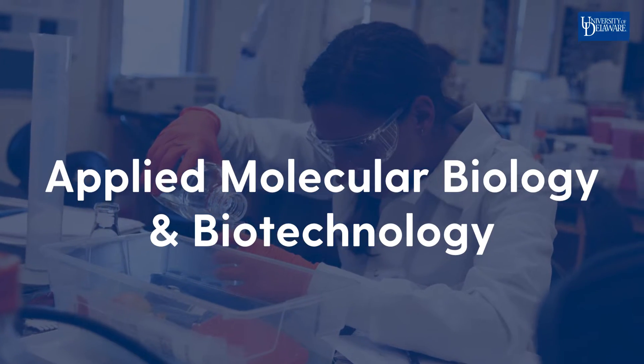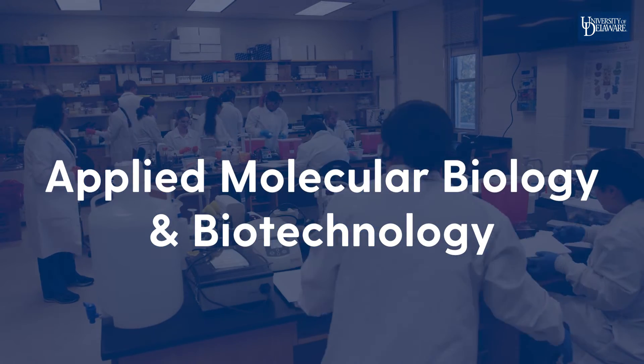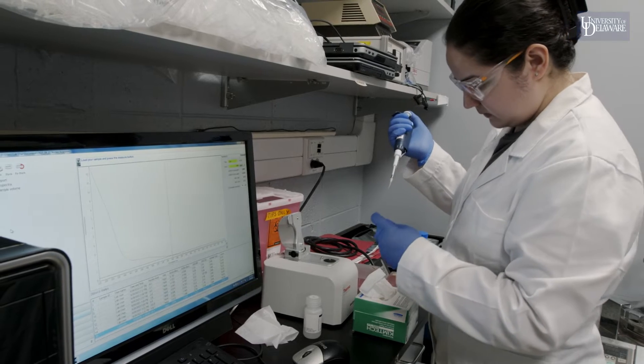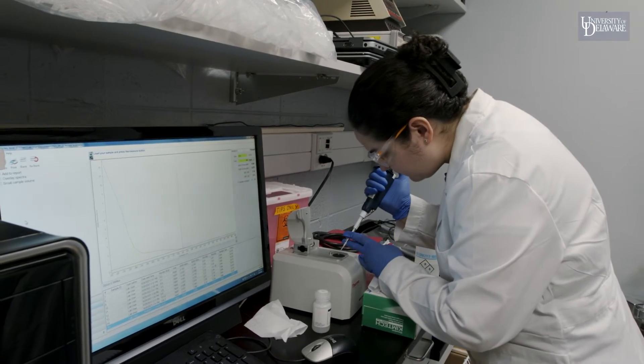If you're interested in science and you really would like to have a skill set that trains you to be a researcher, or will provide you a foundation in the very molecular aspect of the biological sciences, the applied molecular biology and biotechnology program is a major for you.